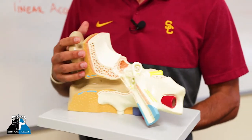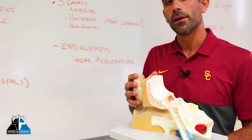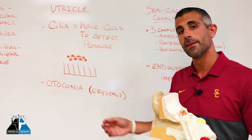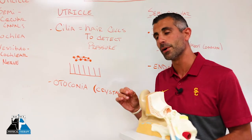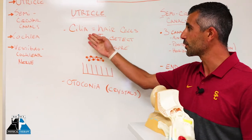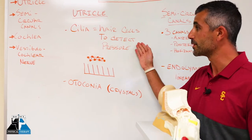Now the utricle, where the crystals live — they're called otoconia, and they're calcium bicarbonate, like pieces of bone, attached by ligaments. They sit on hair cells called cilia, and those hair cells detect pressure.